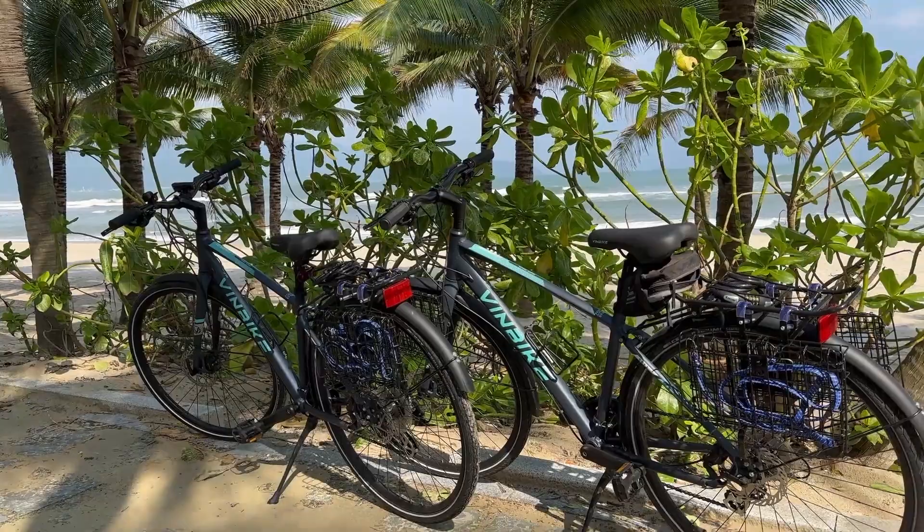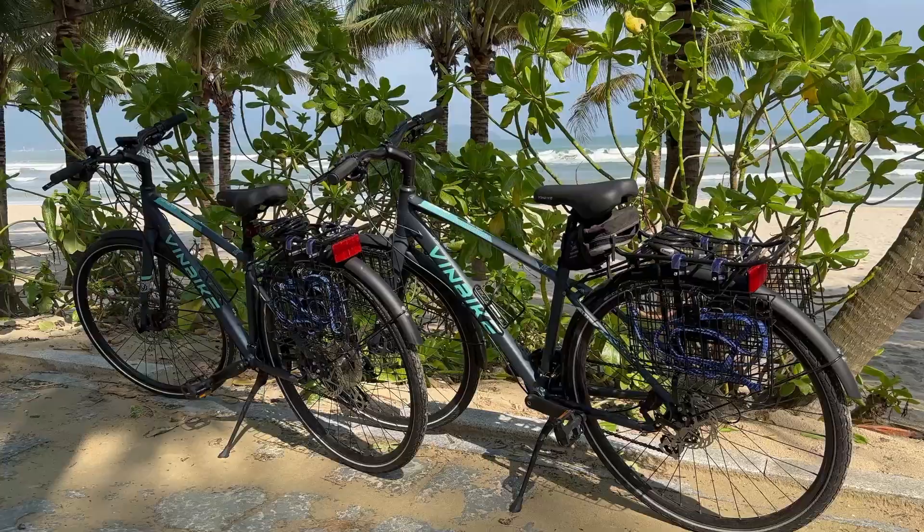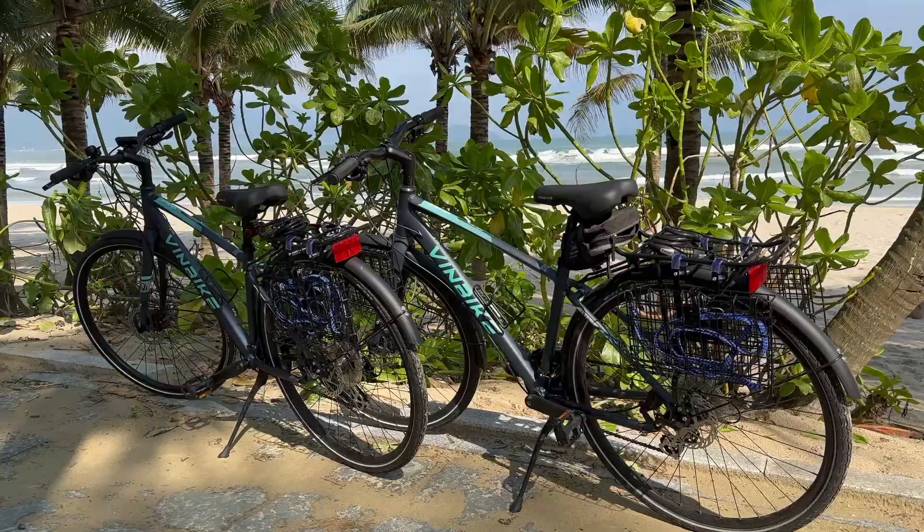This is the rainy season here in Da Nang, and it was raining for the past couple of days. Today is better — it's not raining, however it's still very cloudy and the sky is not clear. So let's start with the video about the cost of living in Da Nang, Vietnam, for both of us.